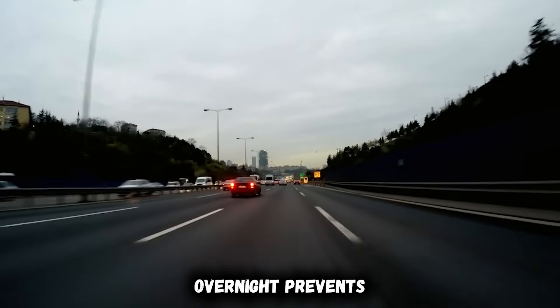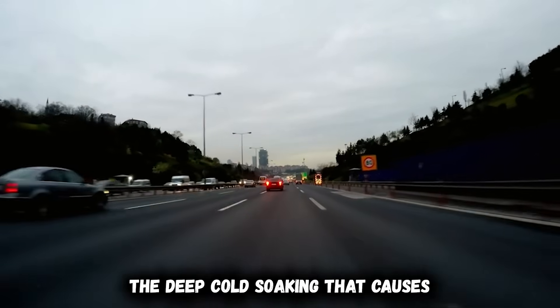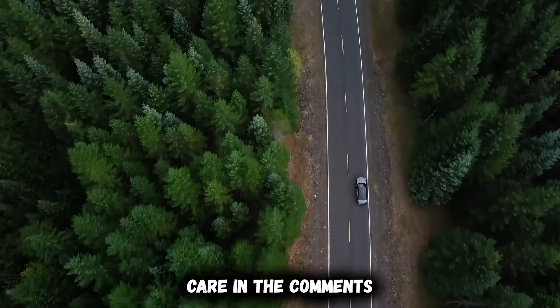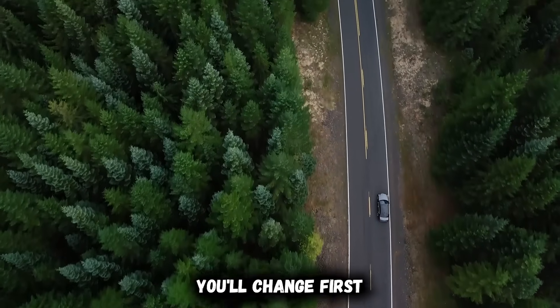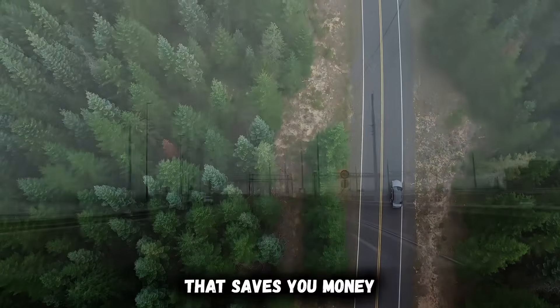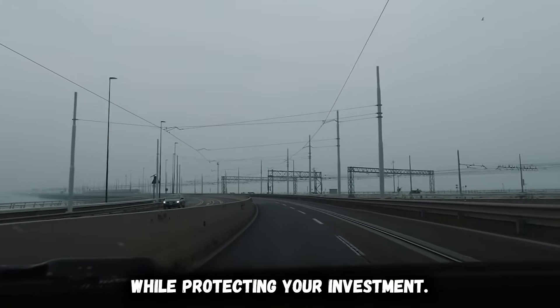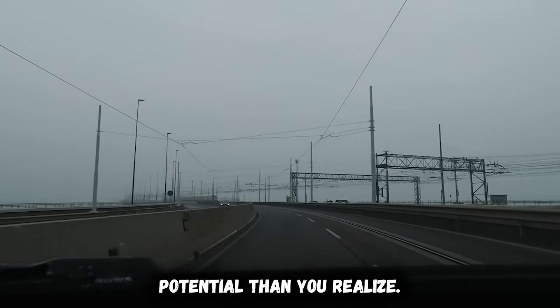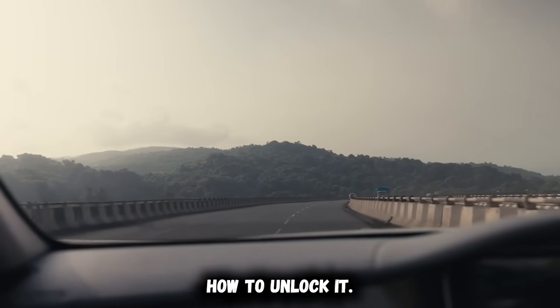Which mistake surprised you most? Share in the comments which winter habit you'll change first, and subscribe for more professional EV knowledge that saves you money while protecting your investment. Your EV has more potential than you realize — now you know exactly how to unlock it.